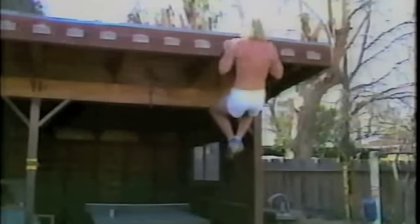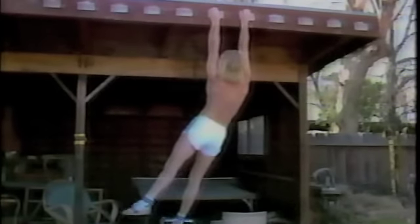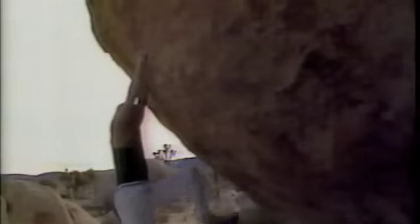John has turned his garage into a simulated mountainside so he can practice some of his more difficult rock climbing moves. This 35-foot boulder is John's training ground. He mentally and physically prepares himself for his major climbs by limbering up on this small slab of stone.